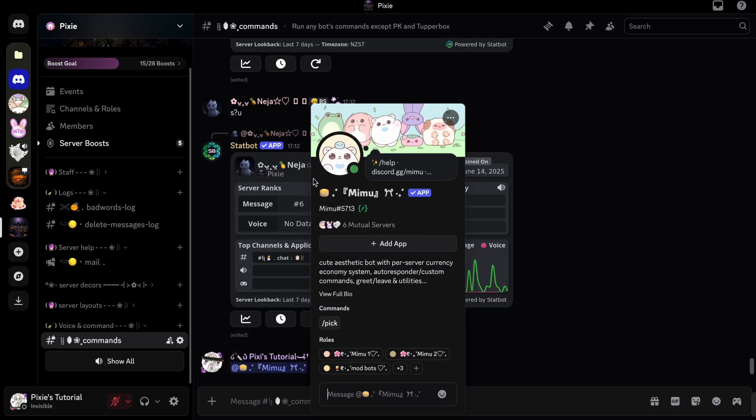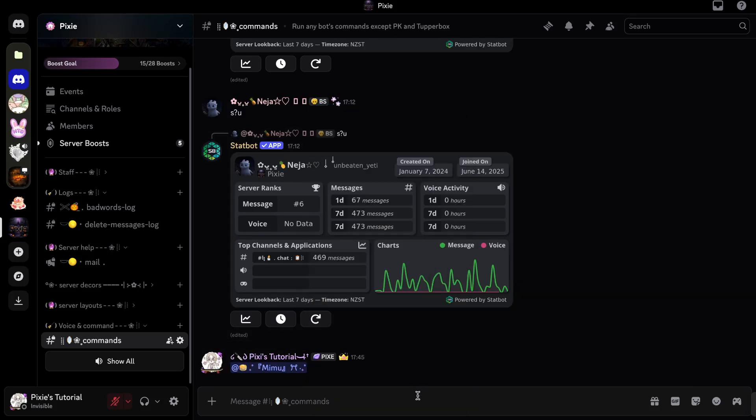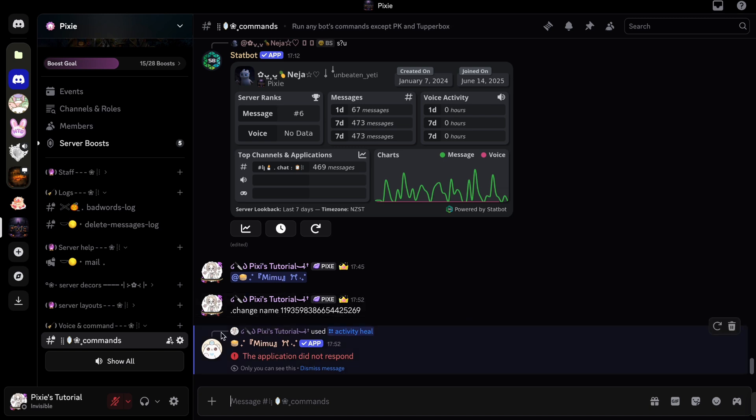Mimibot has been offline for so many hours now even though it shows online. You also can't run commands here — it says application did not respond. So, what's happening here?